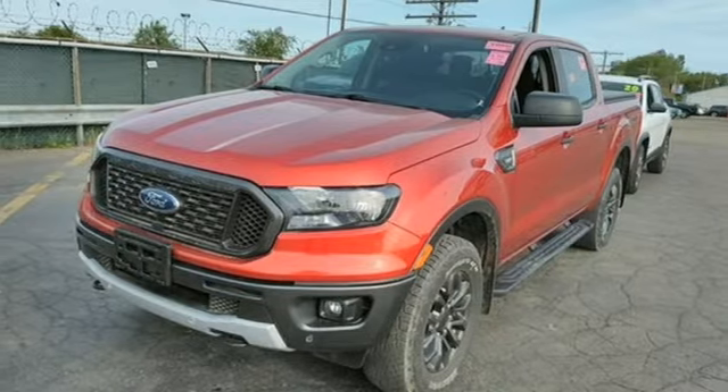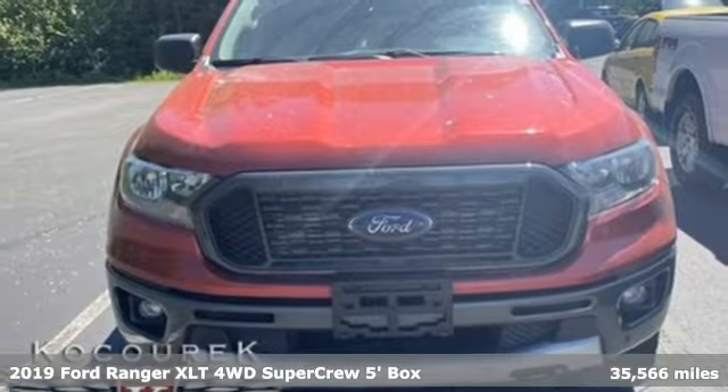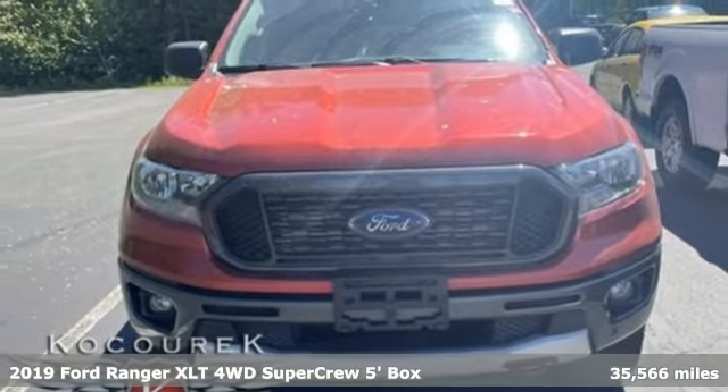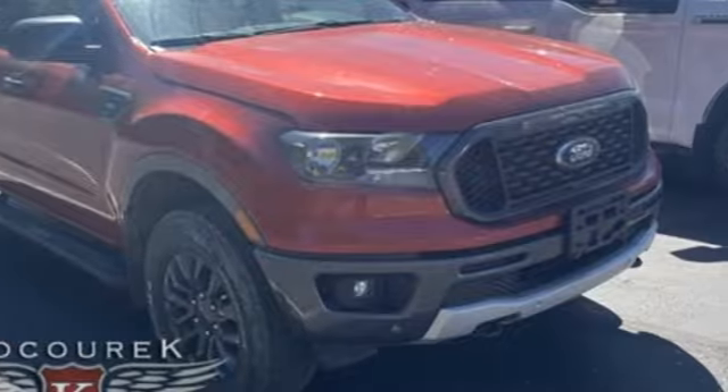It's a 2019 Ford Ranger. Ford has won over millions of loyal customers with a wide range of value-driven vehicles. You'll look forward to every drive with features like these.